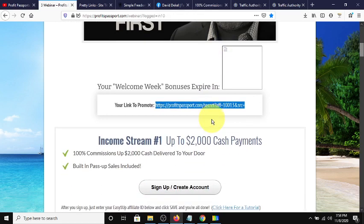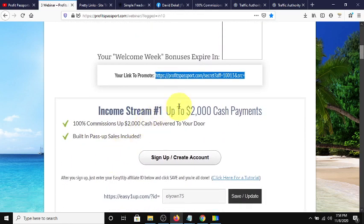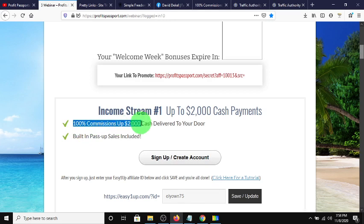The first income stream is Easy One Up, where you can get 100% commissions up to $2,000. From my research, this is where everybody's making their money. So if you're going to use this funnel and sign up, make sure you sign up with Easy One Up. There are bonuses that David offers if you come in at the high level of $2,000.